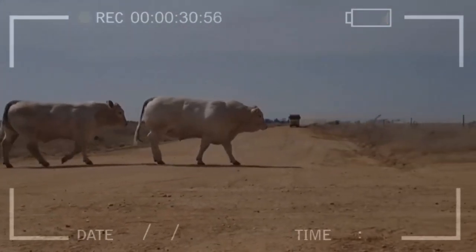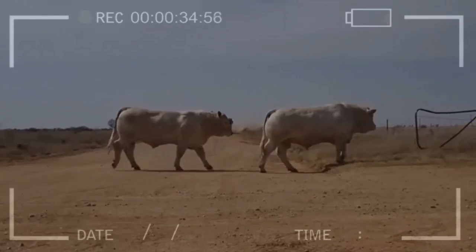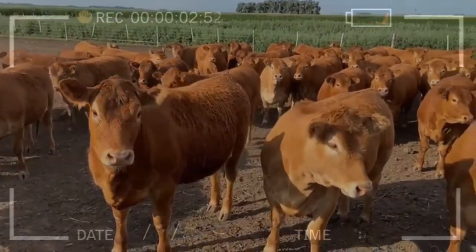Cemental: originating from Switzerland, the Cemental breed is known for its juicy and tender meat. The animals have well-developed musculature and a large size.